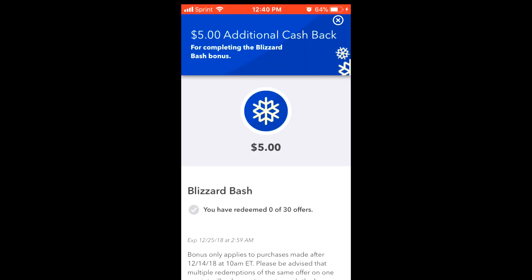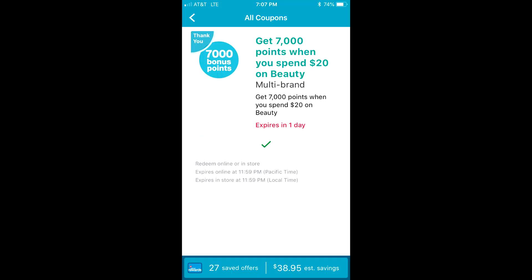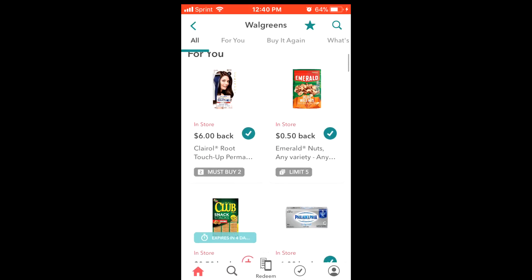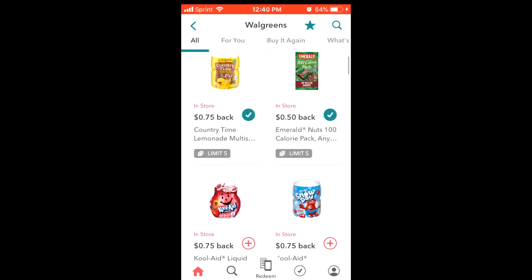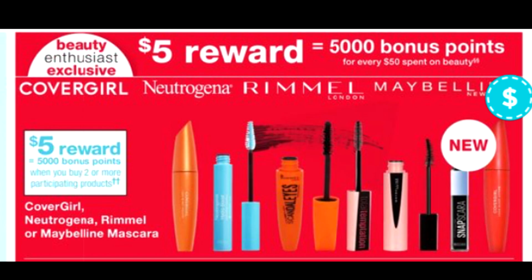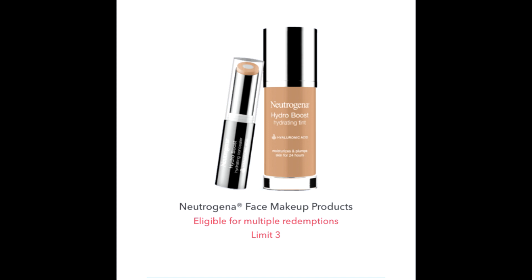Before I even went to Walgreens I checked my app, and as soon as I opened it I saw a coupon pop up: spend $20 on beauty and get back 7,000 points, which is $7. That takes my total down to $13 for $20 worth of stuff. When I see deals like that I try to match them with an ibotta offer or more points — like this week at Walgreens, Neutrogena was buy two and get back 5,000 points, which is $5. I had two ibotta offers, so that's how I got my total way down.